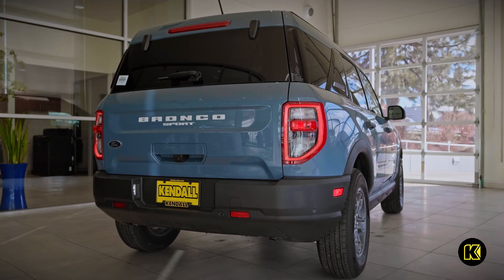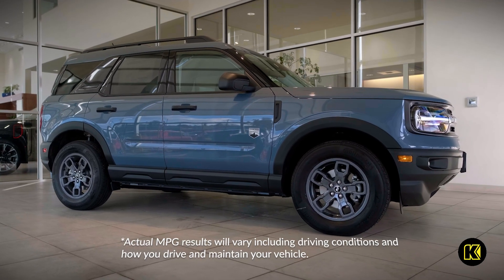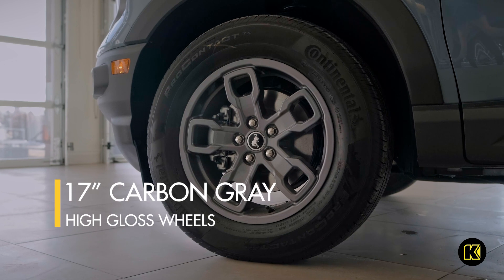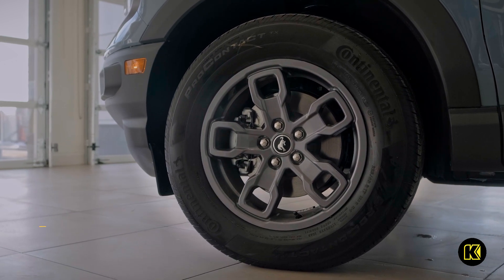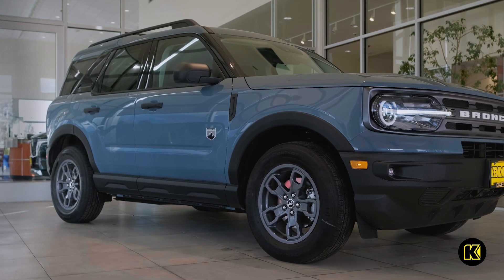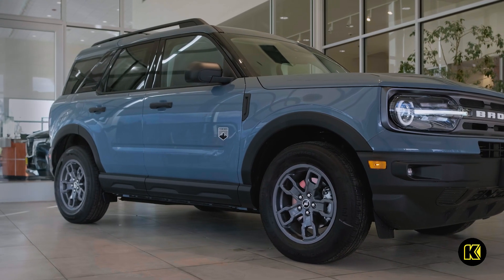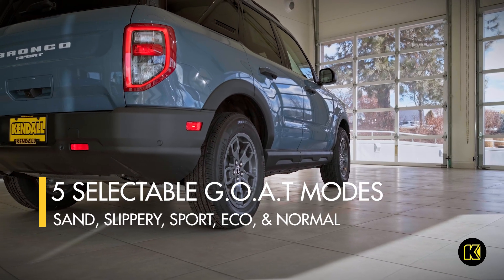Throughout Oregon, helping you achieve an EPA estimated 29 MPG on the highway. Enjoy the 17-inch carbon gray high-gloss wheels on this Bronco Sport Big Bend, and make the most of the standard four-wheel drive and five selectable GOAT — Goes Over Any Type of Terrain — modes that allow you to pick sand, slippery, sport, eco, and normal for any driving situation.